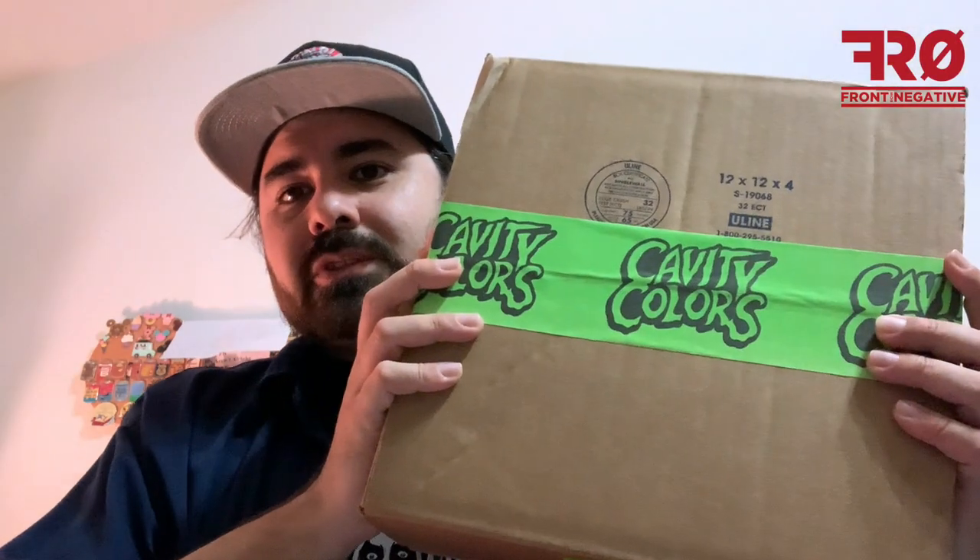Hey everyone, it's Negative Back with another unboxing. Cavity Colors this time — it is that time of the year, Halloween season. Cavity Colors has their annual trick-or-treat bag, spook bag, whatever you want to call it. They offer it every year toward the end of September. It is a very limited release. I've been able to get it for the last few years only because I set an alarm on my phone to remind me to log in, get ready, and snag one.